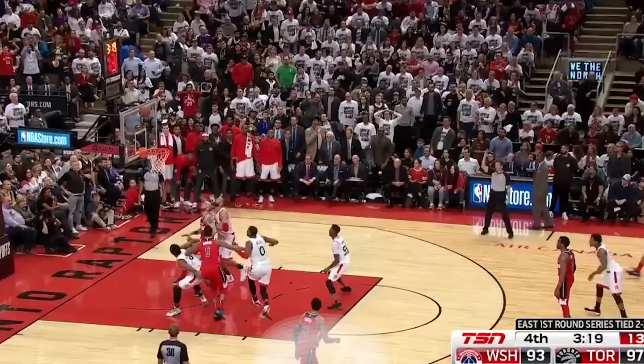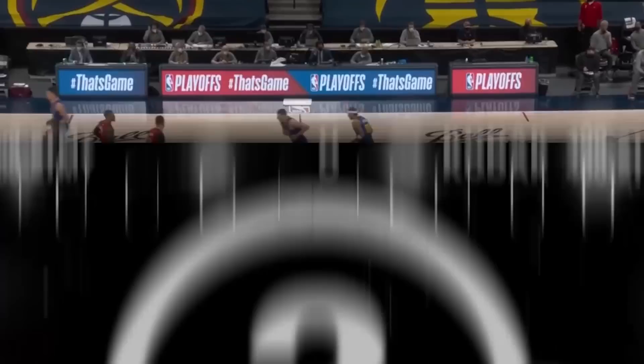But before we start, if you want to see more videos like these, be sure to like the video to show support and subscribe to be notified when new videos come out. And if you want to see me do the same thing for the 2000s draft class this summer, let's get this video to 1,000 likes and I'll be sure to make it happen. But as usual, this will be a long one.